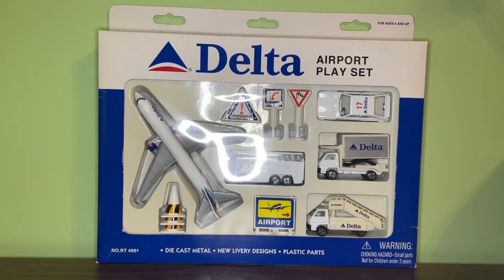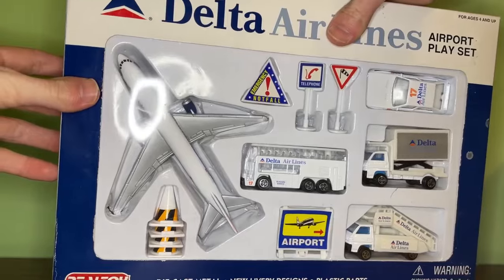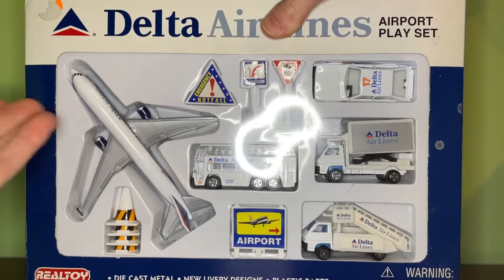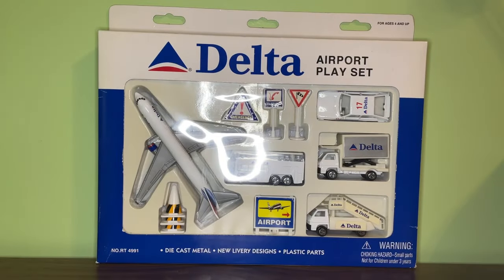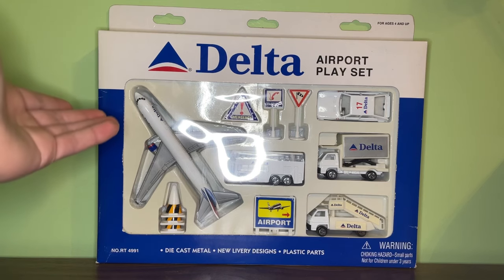This video is pretty much adding on to the review video I had posted last week, where I reviewed the original Delta Airlines interim livery 767 airport playset. That one was the first Delta Airlines model ever produced by RealToy, as well as one of the first 767 models ever produced.